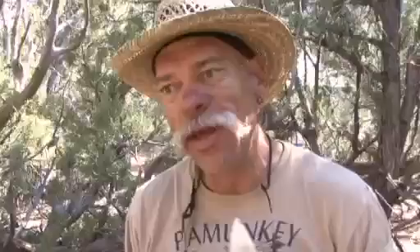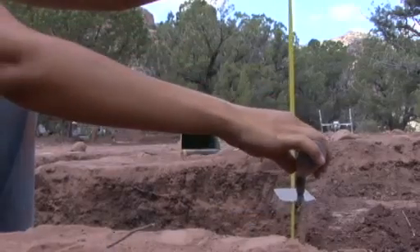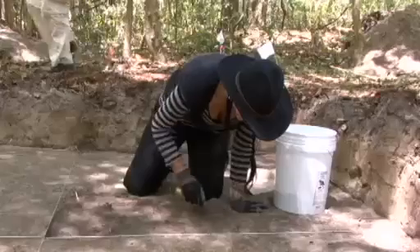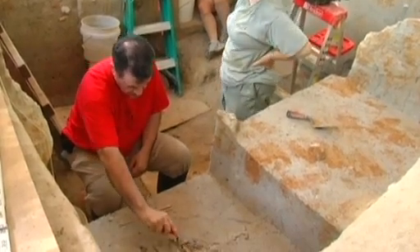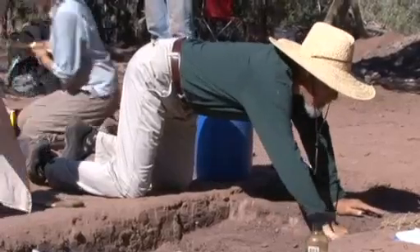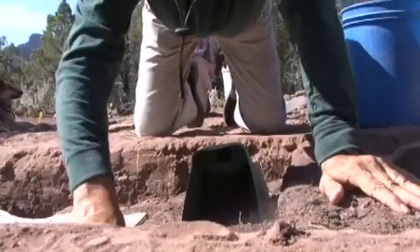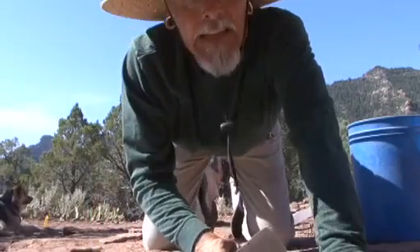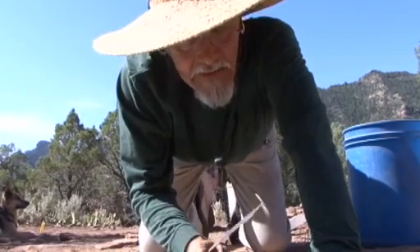Everybody has their own take. Some people use the squared long trowel, most people use a pointing trowel — small enough that we can be very careful when we're troweling and not disturbing any artifacts. I am a square point trowel guy. I love them. I used pointed trowels for a while at the beginning, but once I started using this square point in '76, I've stuck with it.